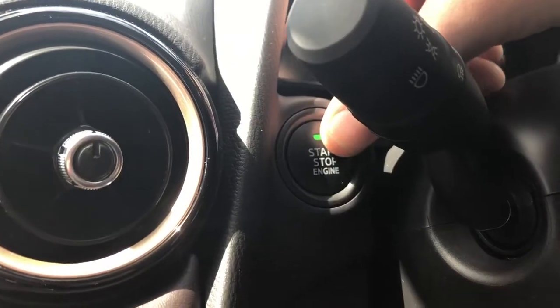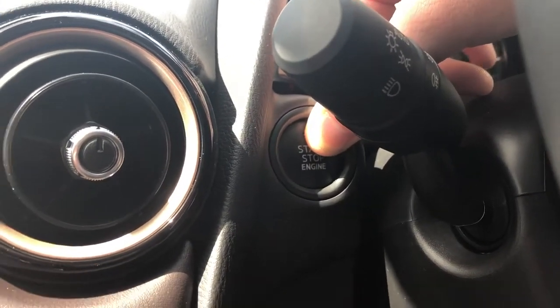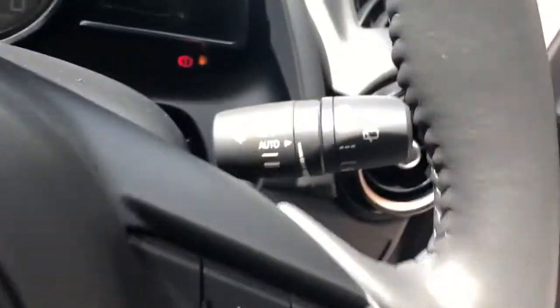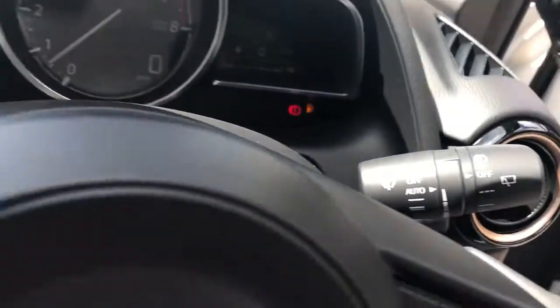It has a stop-start button. There are steering wheel controls for Bluetooth, radio and cruise control. The vehicle also has automatic wipers and automatic lights.